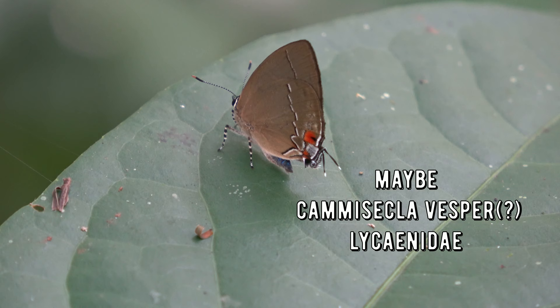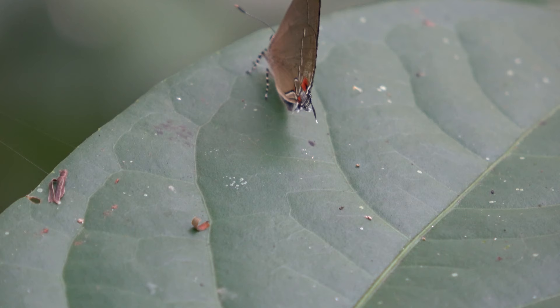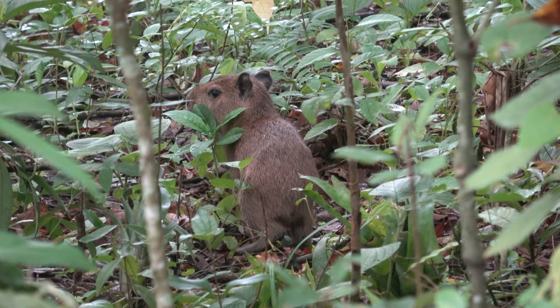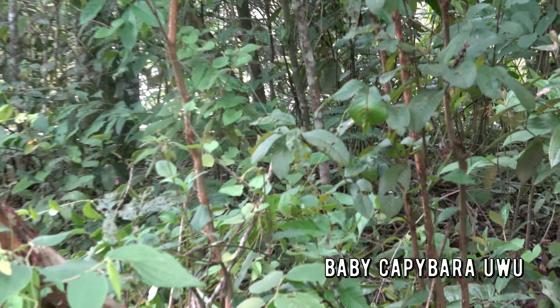Capybaras are very common in REGUA but can be hard to see because they are shy animals. They are also prey for other large animals such as cayman and snakes.